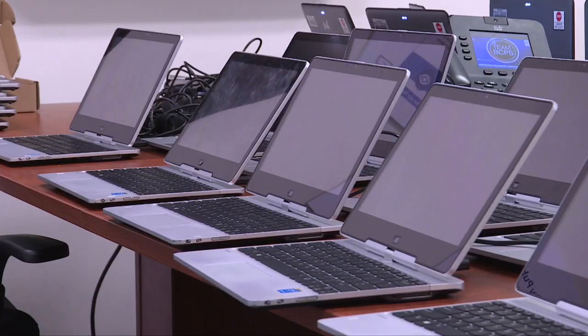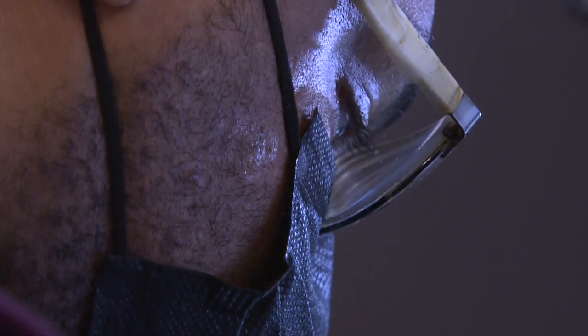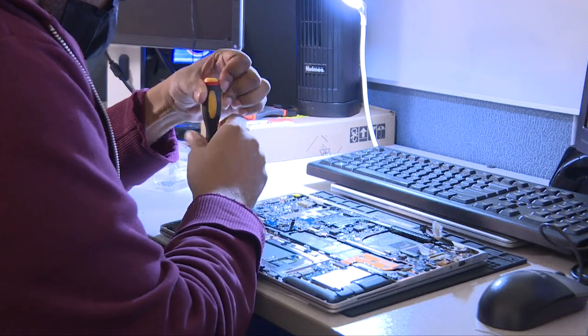With nearly 15,000 computers in need of repair, every detail is checked out to make sure they will be classroom-ready for students, teachers, and staff.